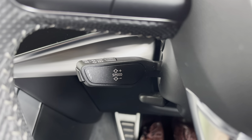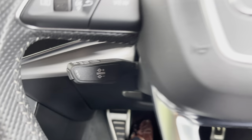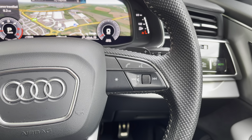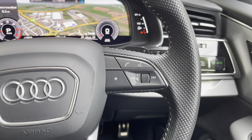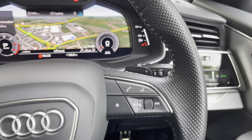Below the paddle shifters we have cruise control and speed limiter, great for longer drives and helping you avoid speeding tickets despite the punchy 50TDI engine. On the right side of the steering wheel are volume controls, radio controls, telephone and voice control, and a programmable button, with the upshift paddle behind for the tiptronic gearbox.